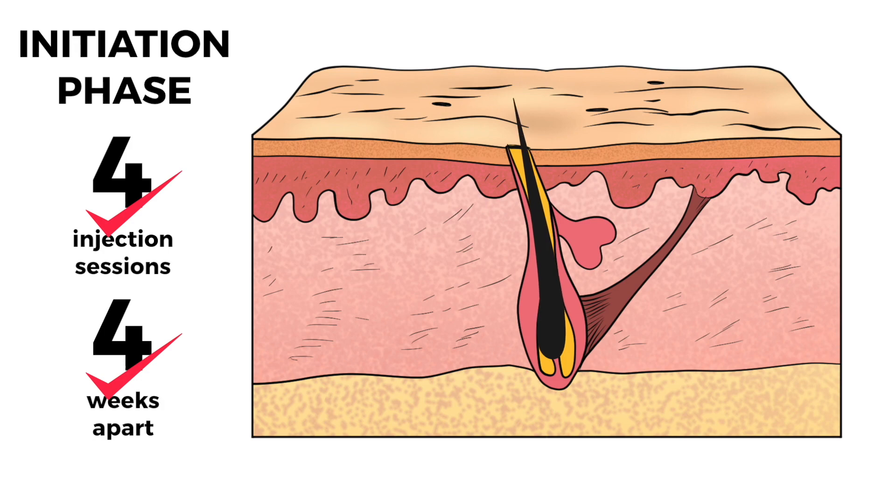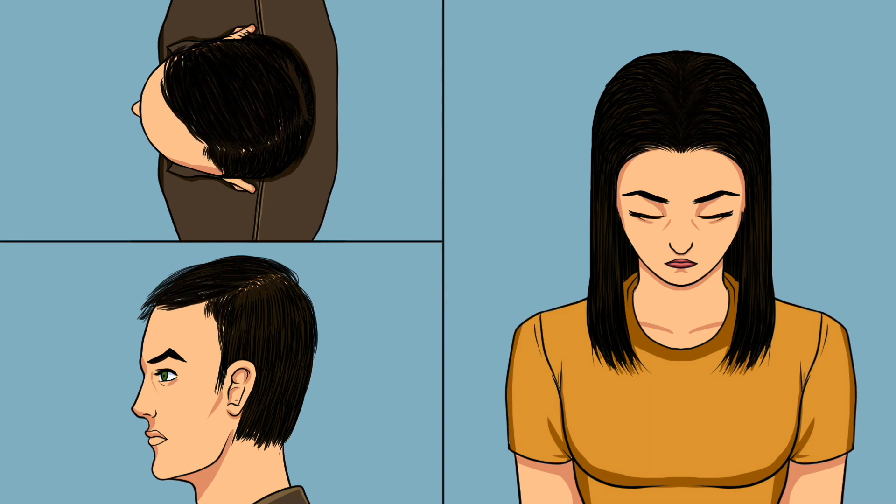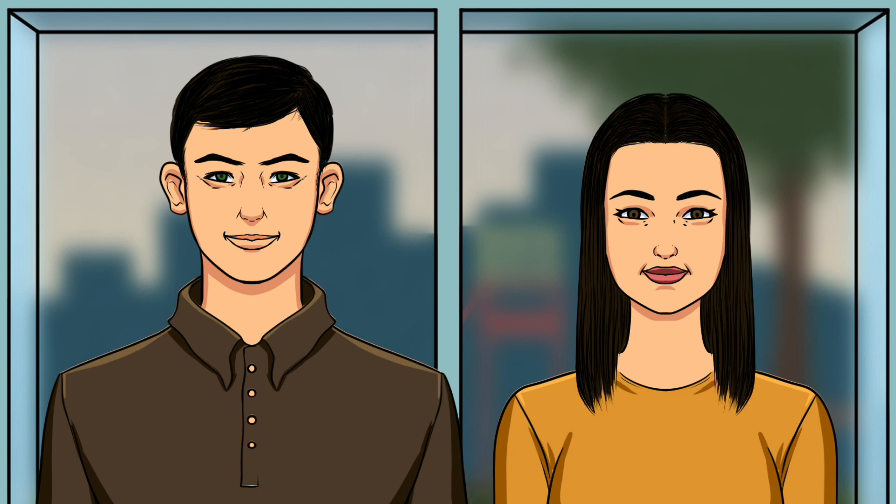Once the communication has been established between the hair bulb and the hair bulge, the patient will start noticing improvements on the areas affected by hair loss. This is typically achieved after the third session. After the fourth injection in the series, the patient is ready to enter into the maintenance phase, which includes one injection session every six months or as needed.